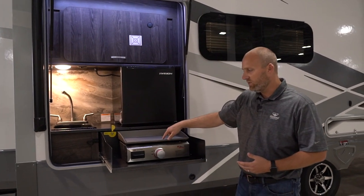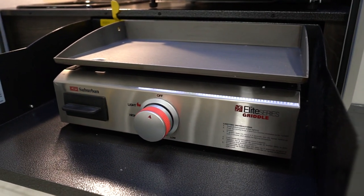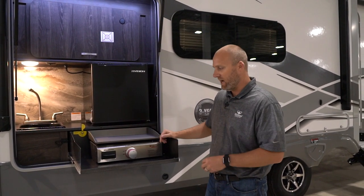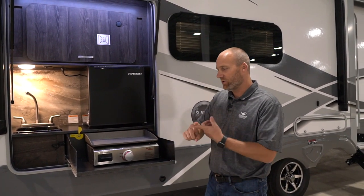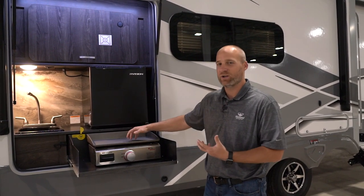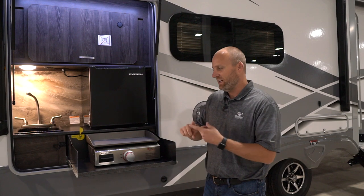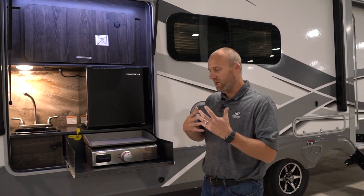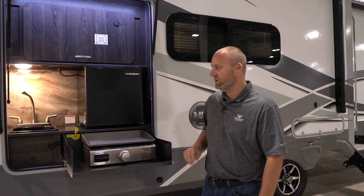A unique new feature is we actually have a griddle, which is becoming very popular in outside cooking. I actually have one of these at my house — I have a regular grill, a Traeger grill, and a griddle. We really pretty much only use the griddle because you can use it for eggs, bacon, hibachi cooking, burgers, really anything. So it's very versatile and we're very excited to have this new feature.